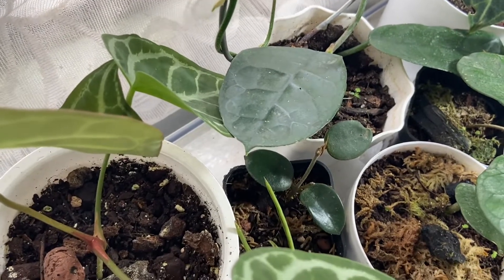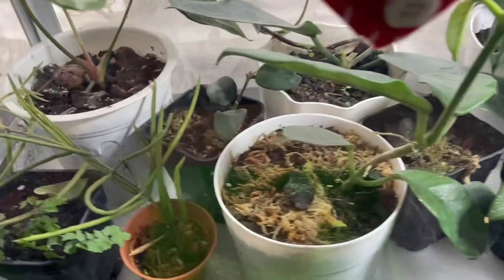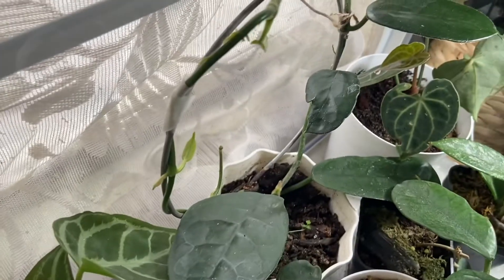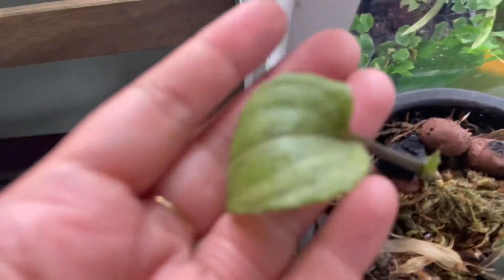This one is Hoya Chu — it's putting out another shoot there. It stays warm inside and that's good for the plants. Here's my jewel orchid which I keep in this glass dome, and another jewel orchid.